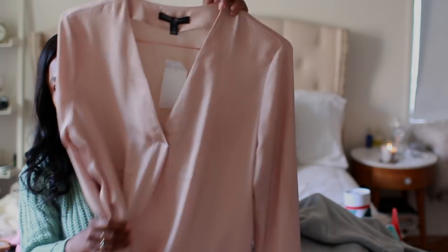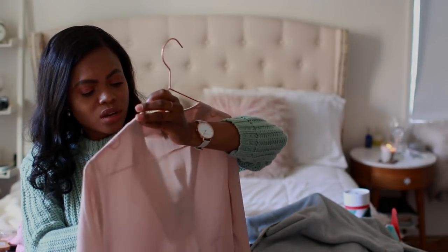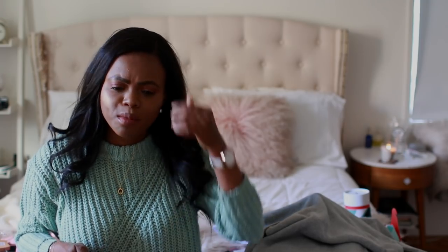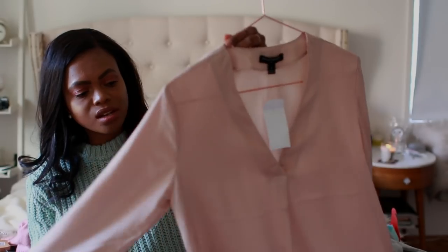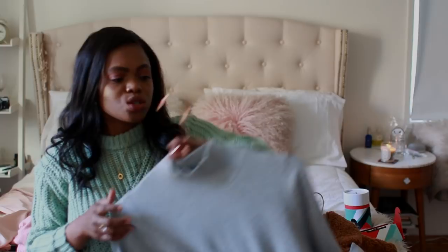From Banana Republic, I got two of these blouses — this is the light pink one. I was looking at my blouses and a lot of them are in cotton or poplin material, which is fine, but sometimes when you want to dress up you want something a bit satin-ish or silky. That's why I bought two of them — the other one is in cream.